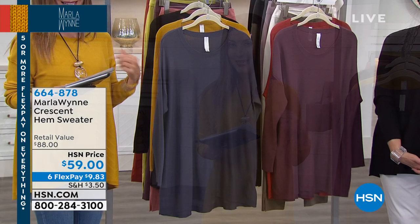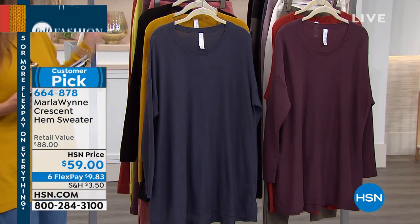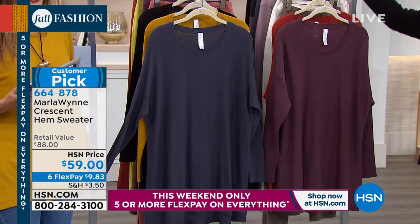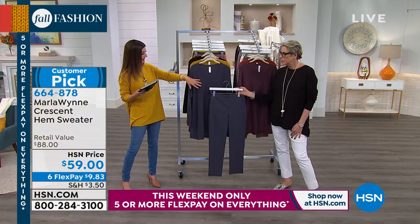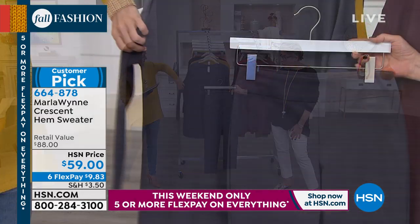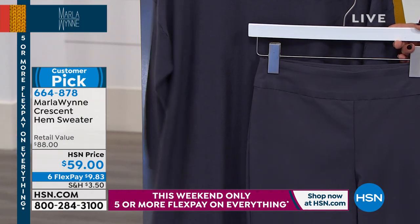The Crescent Hem sweater has been my pick of the hour. I fell in love with this a couple days ago. It is $59. It is another HSN exclusive. I want you to see how beautiful — that's your ombre blue. If you like that head to tail column, it's so slenderizing. You've got that in the ombre blue.